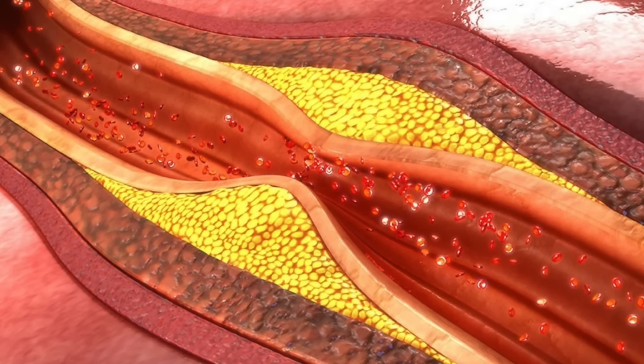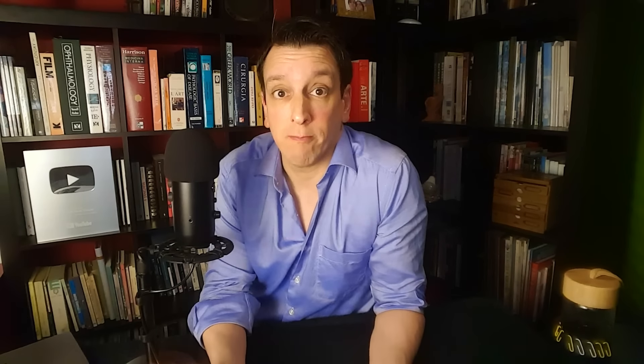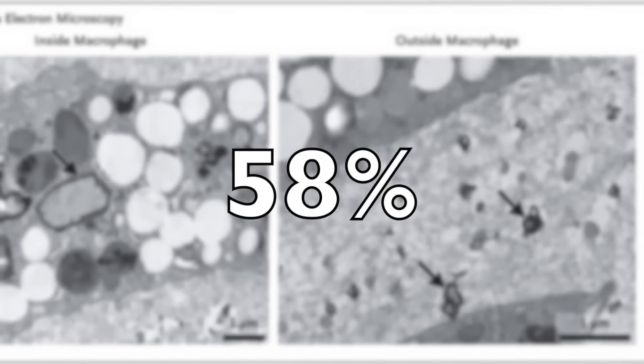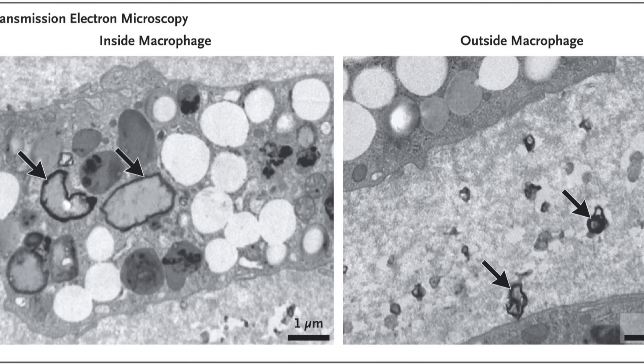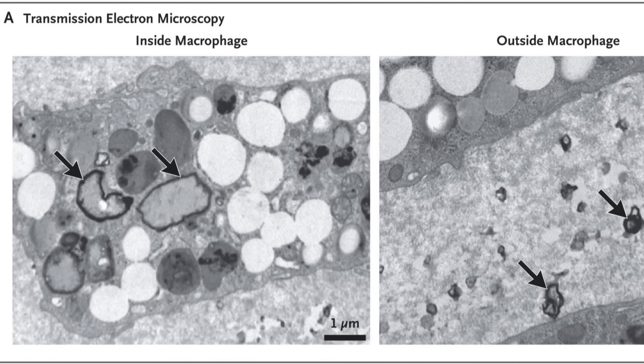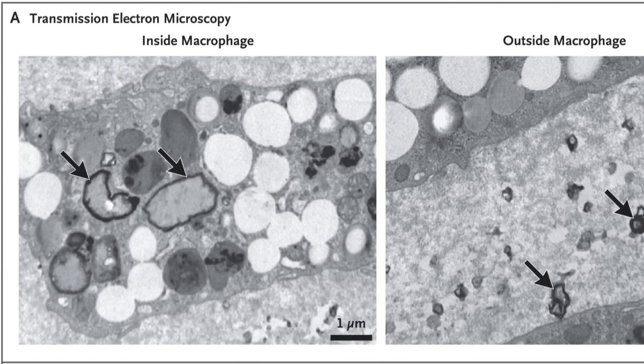The investigators figured: we're going to remove this plaque anyway, so why don't we look at it and see what's in there? They analyzed the plaque under a very powerful electron microscope, and they found microplastics inside the plaque in over half of the patients — 58%. They could actually see these jagged particles inside the plaque and even inside specific cells present in plaque: the macrophages, cells that chomp up foreign particles and other things that need to be removed.